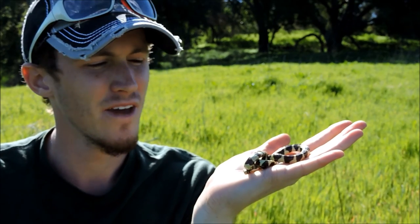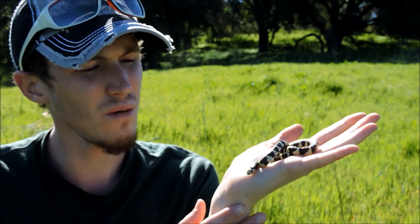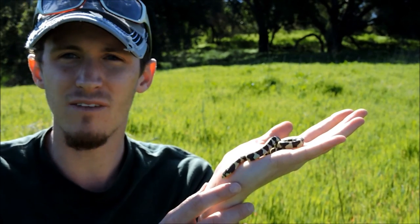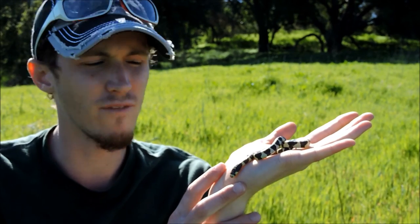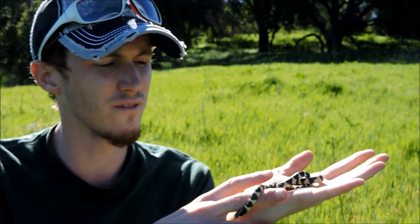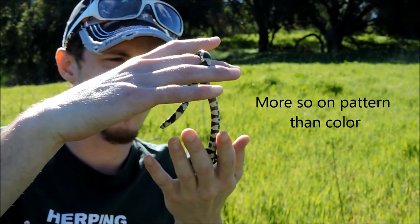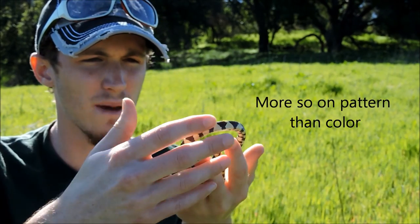These guys can typically grow to about 2½ to 3½ feet in length. Pretty much active during all periods of the day, and can be active at night depending on temperatures — if it's really hot, they'll definitely be active at night. They can be all sorts of different variations of stripes and colors. Highly variable.